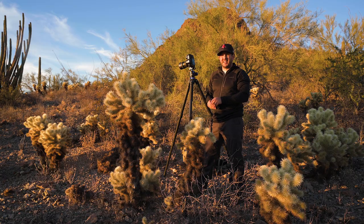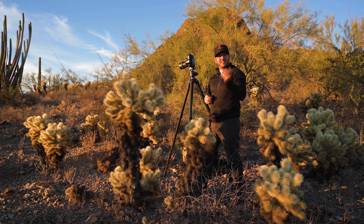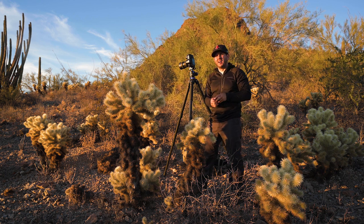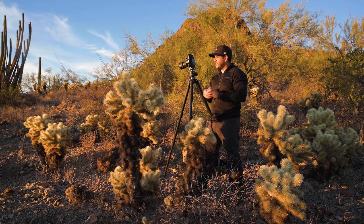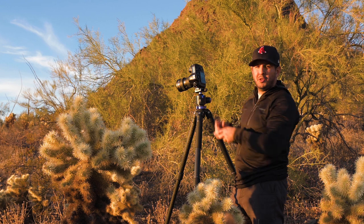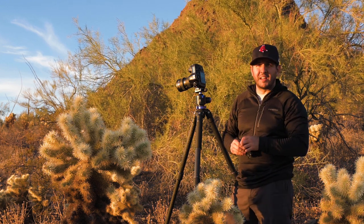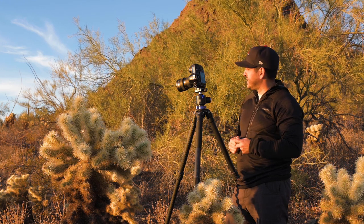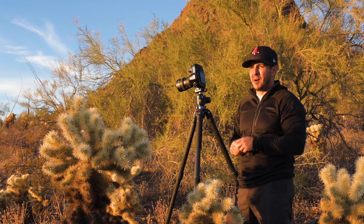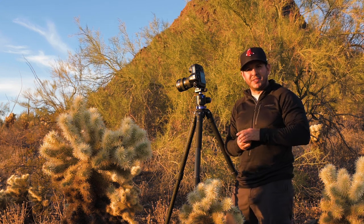We weren't really planning on shooting anything for sunset today — we just barely got here and we're going to be here for a few days — but we decided to make this big loop on the road and we pulled over just as the sun's getting ready to set. We have a cool little scene with some cholla cactus in the foreground and two of these organ pipes in the mid-ground, with some clouds in the sky that might catch some color. It's a really nice little scene. Might as well take a shot — a nice warm-up to start the trip.